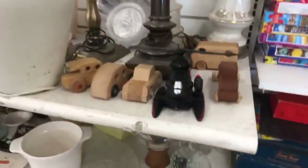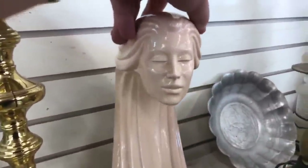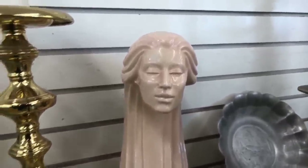Alright, let's keep moving along here and see what we can find. See what items are available here in this Goodwill. I like this sort of long-necked lady. You can see she's very statuesque.